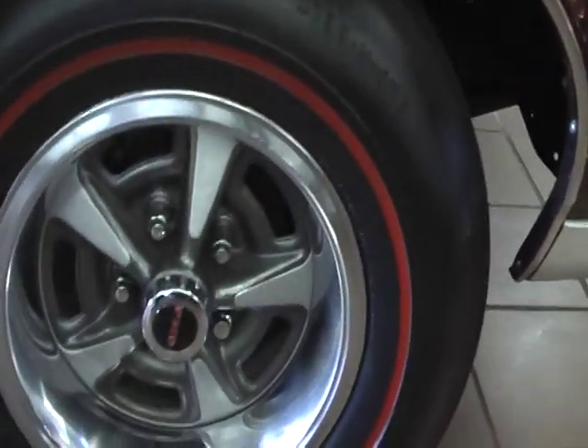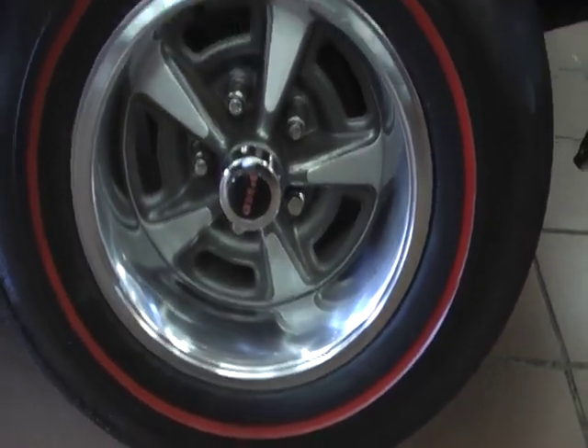She's riding on the beautiful Rally 2 Pontiac wheels with the correct red line wide ovals.